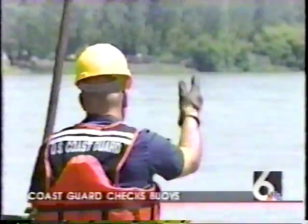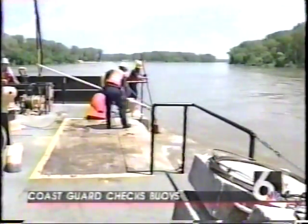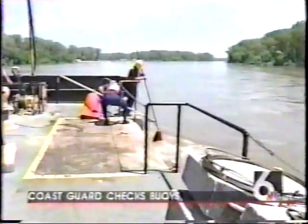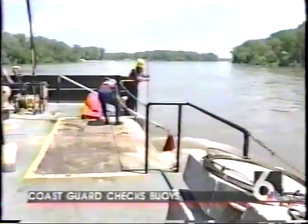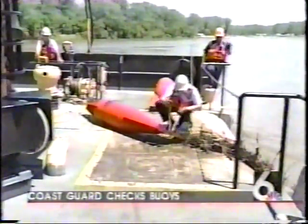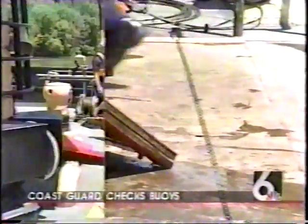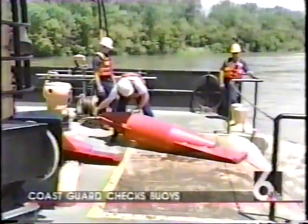Their mission today: to recover and replace a buoy which has sunk under the weight of branches caught in the river. First, the crew has to find the sunken buoy and get it on board. Next, the branches are cut away. And finally, a replacement is lowered over the side.